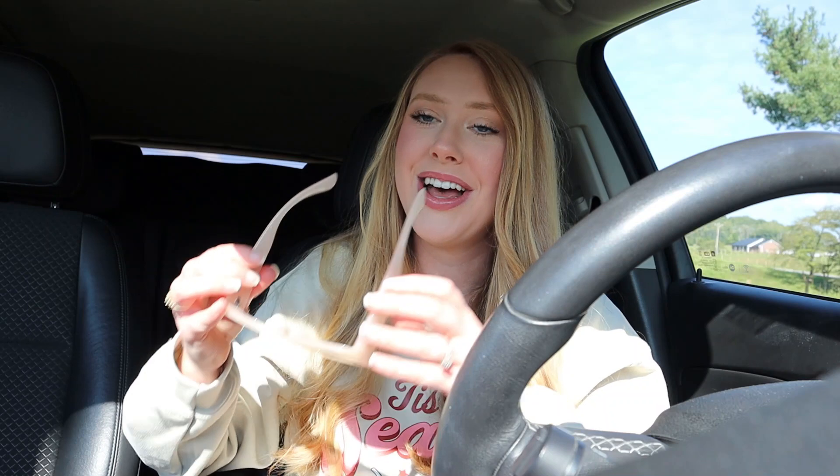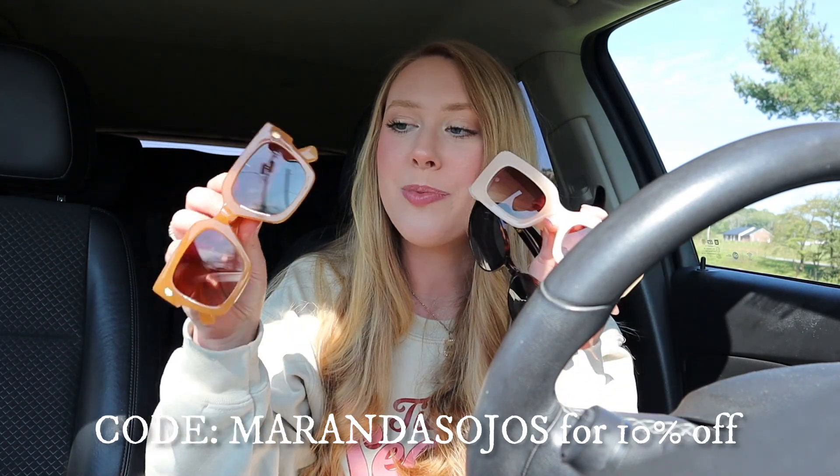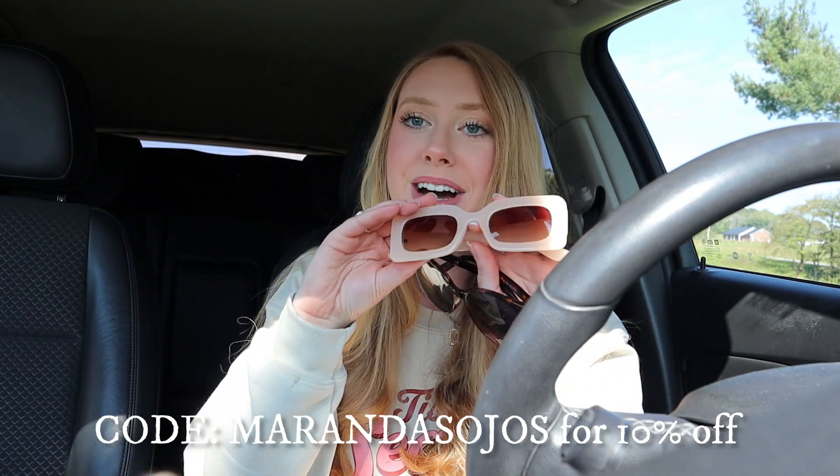The next pair I was so excited about. They're so cool and different with total vintage vibes. I never thought I would wear something like this but I just had to try it, and now I'm in love with these. They're a pretty light peachy color shade - so, so cute. They're definitely very vintage looking and retro. Y'all can use the code MIRANDASOJOS in all caps to get 10% off, which is such a good deal on already affordable sunglasses. Let me know in the comments which is your favorite pair.